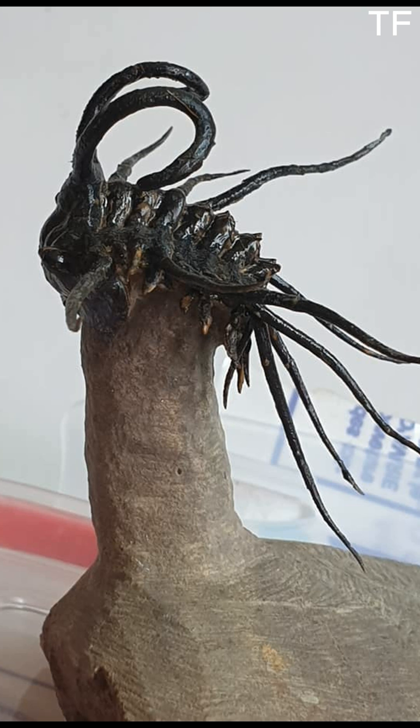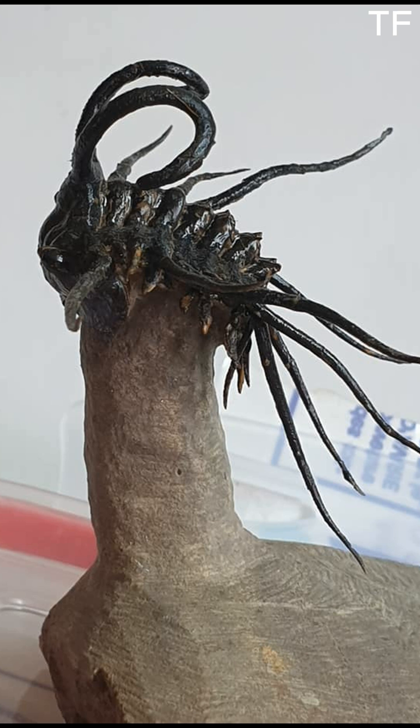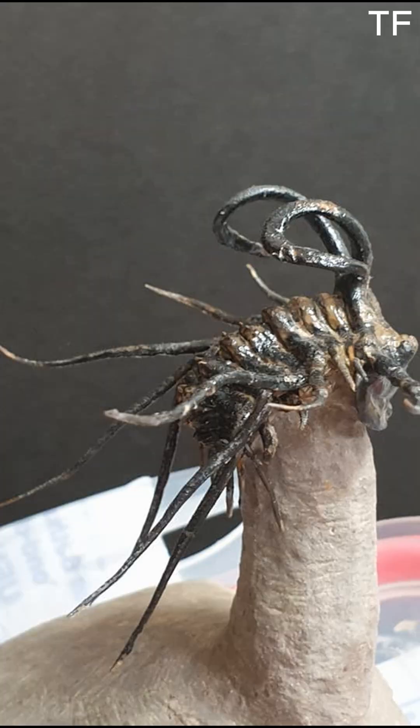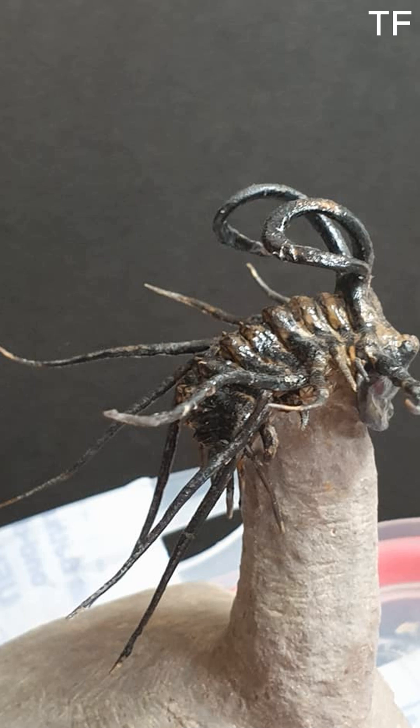Whether you're a seasoned collector, a passionate paleontologist, or simply someone who appreciates the beauty of the ancient world, owning a Dichranurus fossil is like owning a window into Earth's distant past. If you're as captivated by this fossil as we are, don't wait — this is a rare opportunity to own a piece of history. Click the link in the description to learn more about this Dichranurus trilobite and how you can make it a part of your collection.